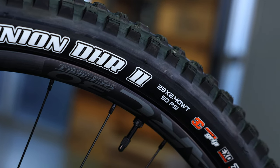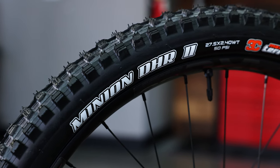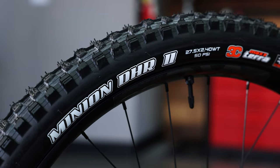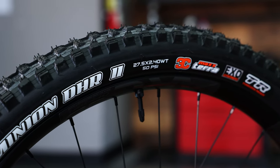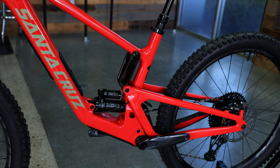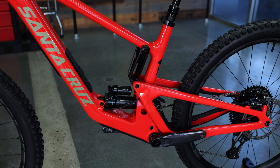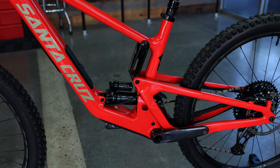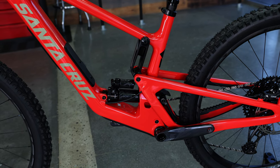What once was a full 27.5-inch bike has now gone 29 up front and 27.5 in the rear. The large wheel up front helps with rollover on rocky terrain, but you still retain the agility and playfulness with the smaller rear wheel. With shorter travel, a progressive leverage curve, short chainstays, and a relatively steep head tube angle, the 5010 is still that same lively bike that it has gained such notoriety for being.